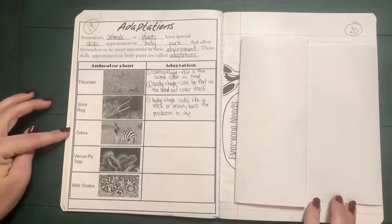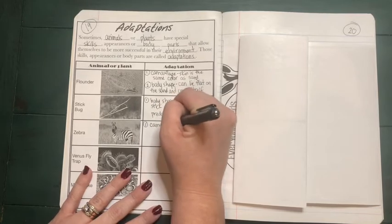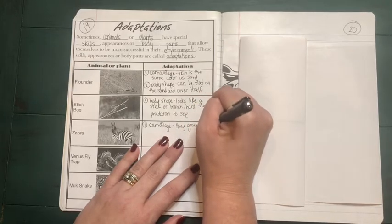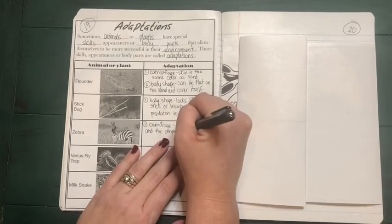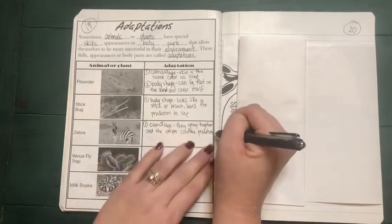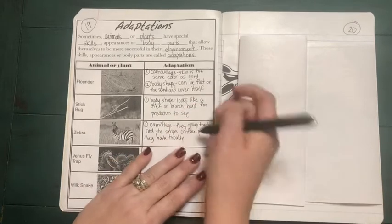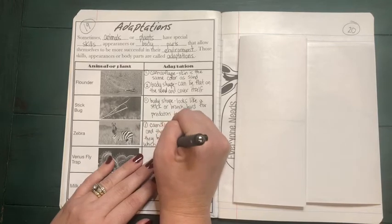The next one we're going to look at closely is a zebra. A zebra survives because it has camouflage — they group together and the stripes confuse predators. Predators have trouble knowing which animal is which.